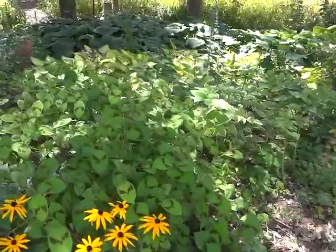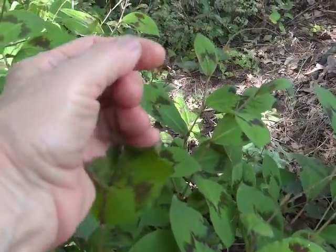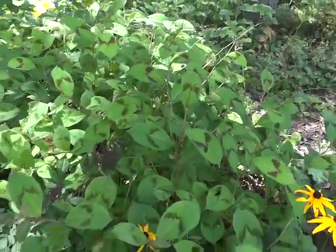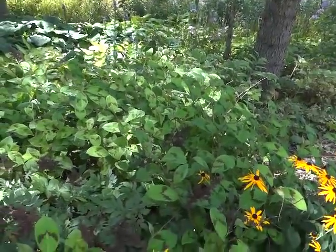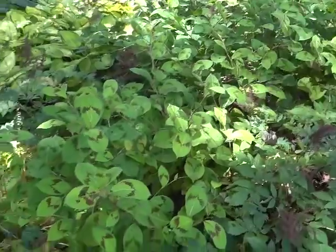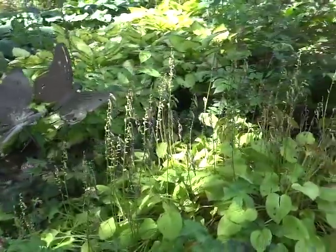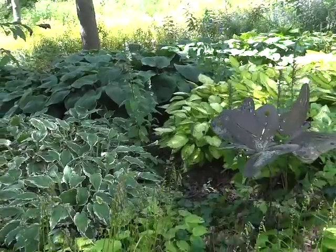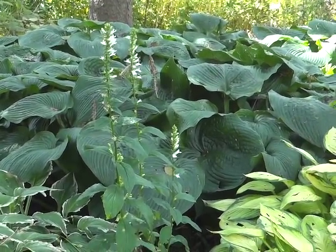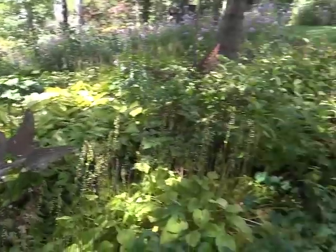I was going to show you the flower on the persicaria Lance Corporal — this is it. Can you see that skinny little stem? It'll get a little hot pink but not much. But it's the foliage I grow this for. Persicaria Lance Corporal. If you don't want it to spread all over, just cut it back before it gets the seeds — no problem. There's some white lobelia — I usually pull it out but I like the white next to the Blue Angel hostas, and then it matches the white on the hosta in front of it.